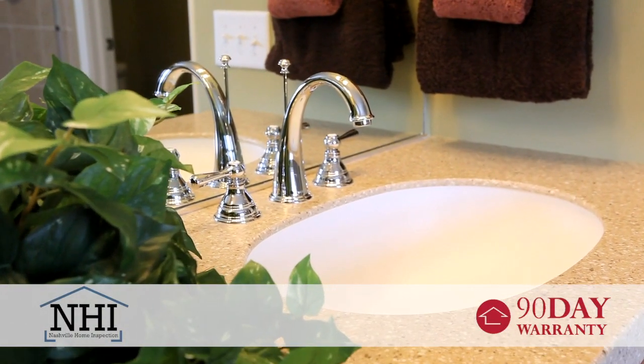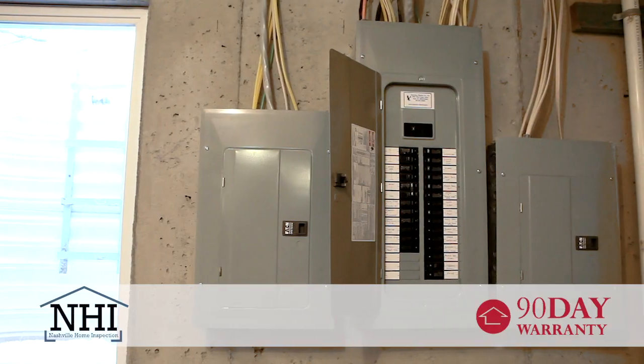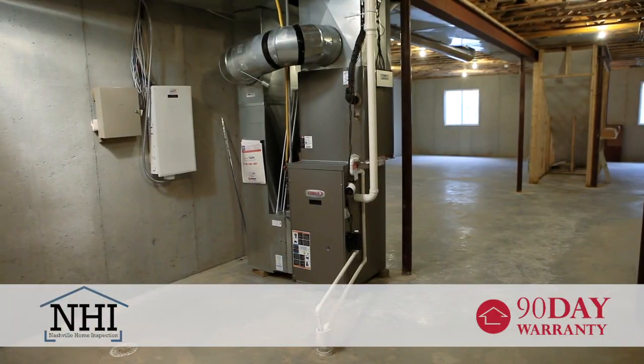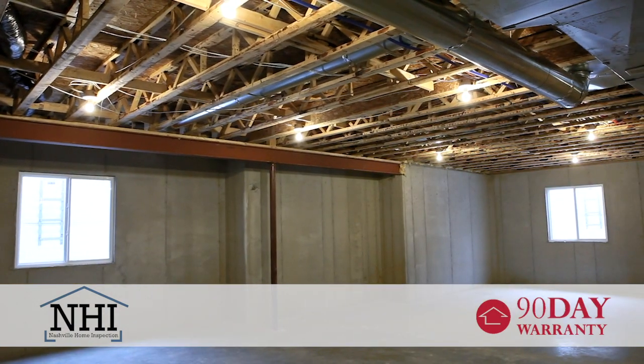Mechanical coverage includes common plumbing components, electrical devices and fixtures, most major kitchen appliances, and HVAC equipment.